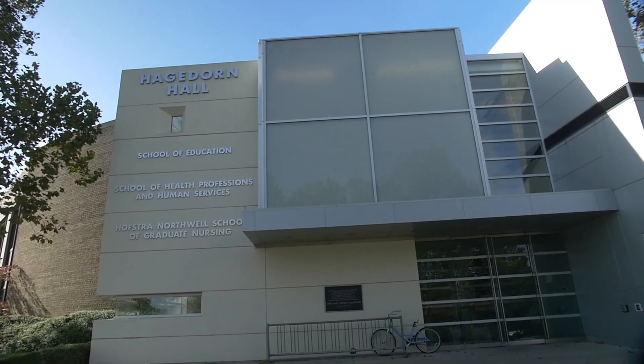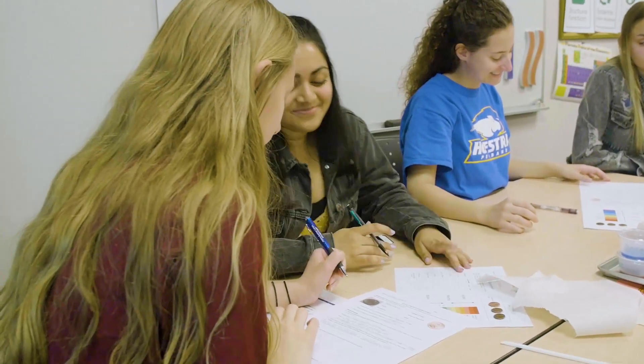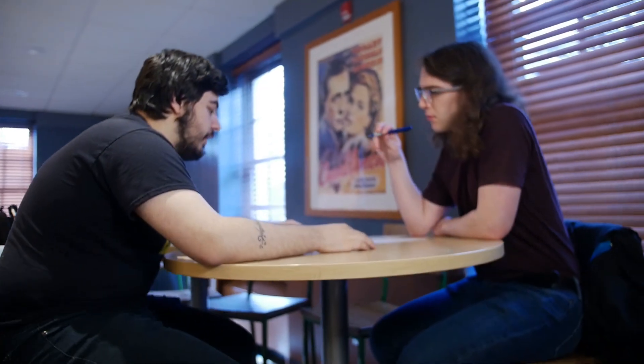In Hagedorn Hall, home base for Hofstra School of Education, students learn from attentive and accomplished professors in small classes equipped with state-of-the-art technology that will prepare them for careers in highly sought specialties such as science, technology, engineering, and math education.